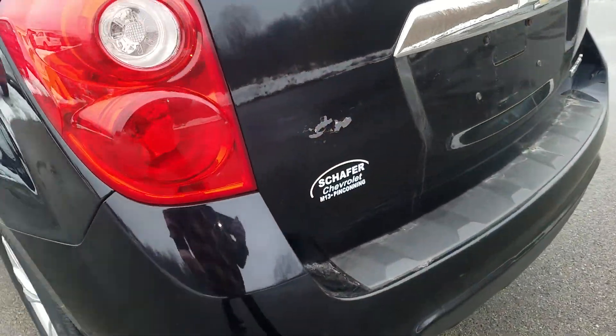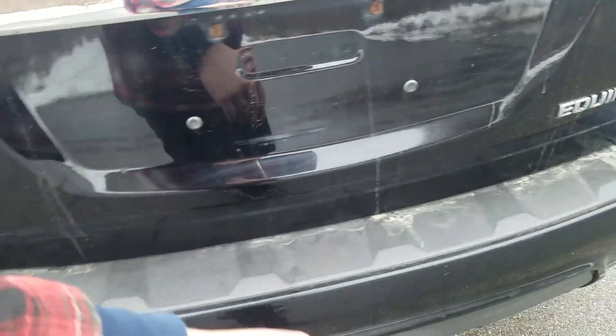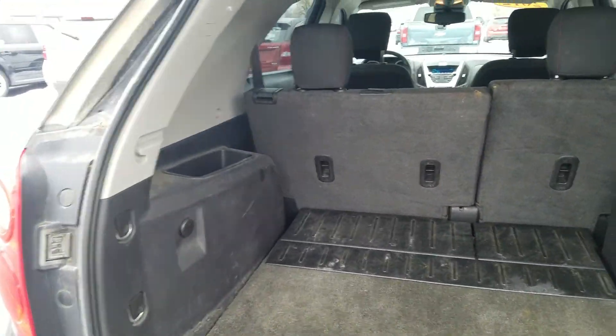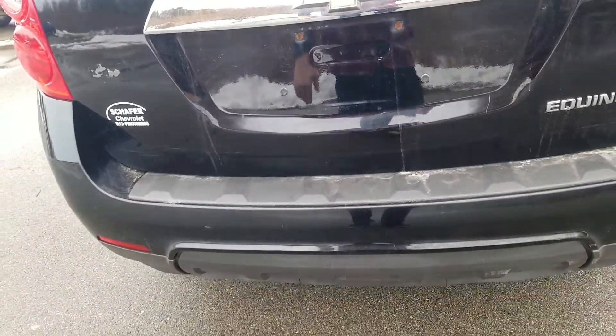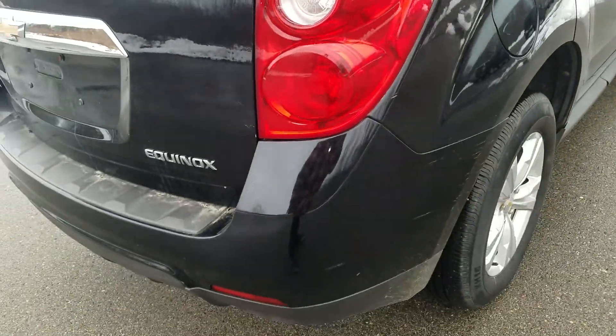Moving to the rear hatch of the vehicle. It does have some residue from a sticker or something like that, and a couple scratches on the exterior there. There's also a little bit of a paint flake as well as a ding right up here at the top of the tailgate.